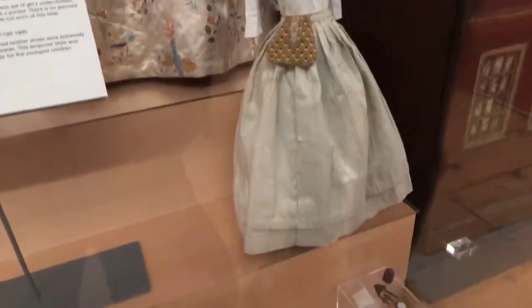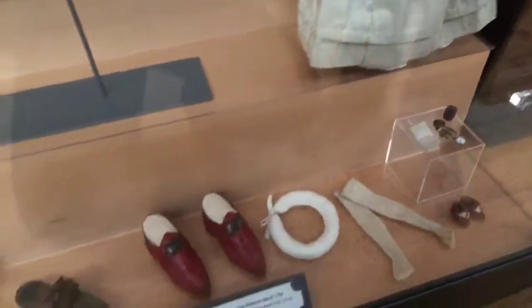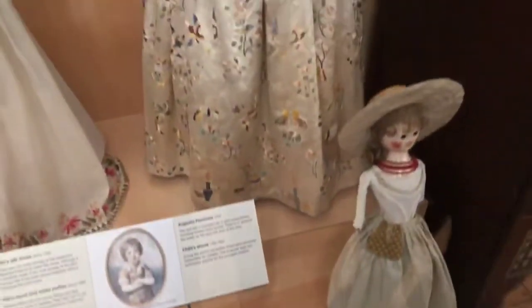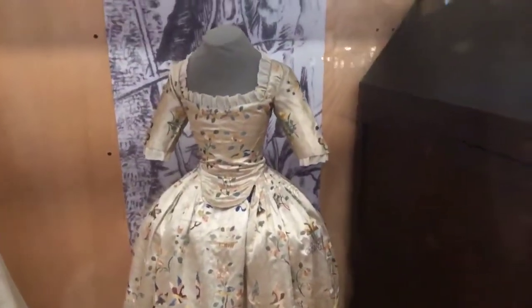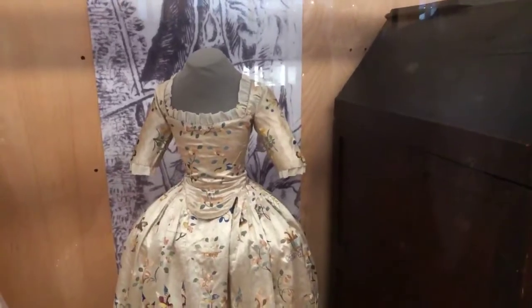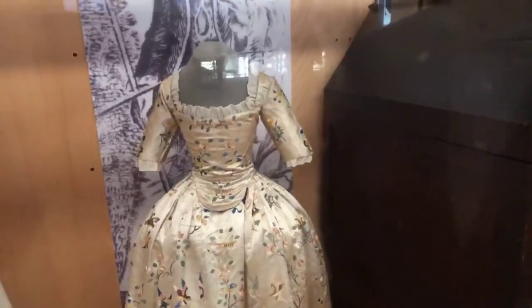Here's this beautiful 1780s dress. Look at the embroidery — it's to die for. This type of embroidery, I believe, was done in China. The garment would have been cut and ready to assemble, sent to China to be embroidered, and then sent back. There was quite a trade of embroidery going back and forth between China and Europe.